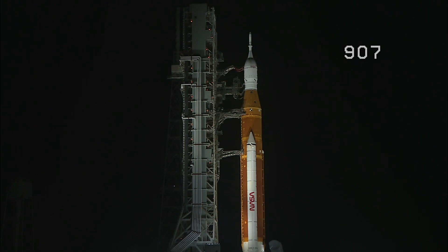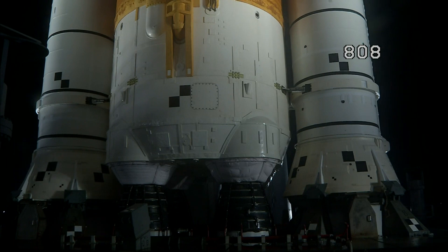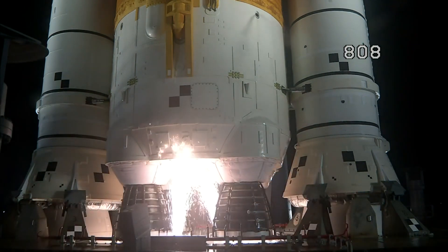The Space Launch System is now counting down to liftoff of Orion on its maiden voyage to the Moon. Launch team can no longer recycle the count. Sound suppressor water now flowing under the ML. And here we go. Hydrogen burn-off igniters initiated.